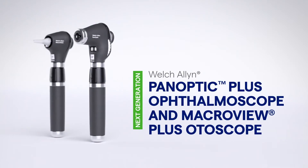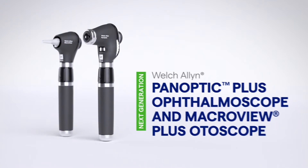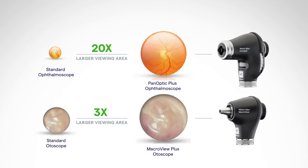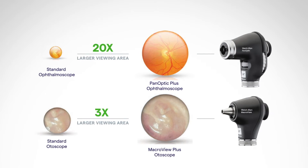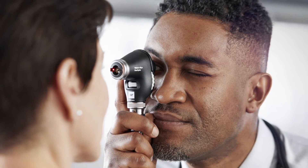Our next generation Welch Allen Panoptic Plus Ophthalmoscope and MacroView Plus Otoscope enable a significantly brighter, wider, magnified field of view. Designed to help clinicians see the patient condition bigger and better than ever before, to help enable earlier diagnosis and treatment.